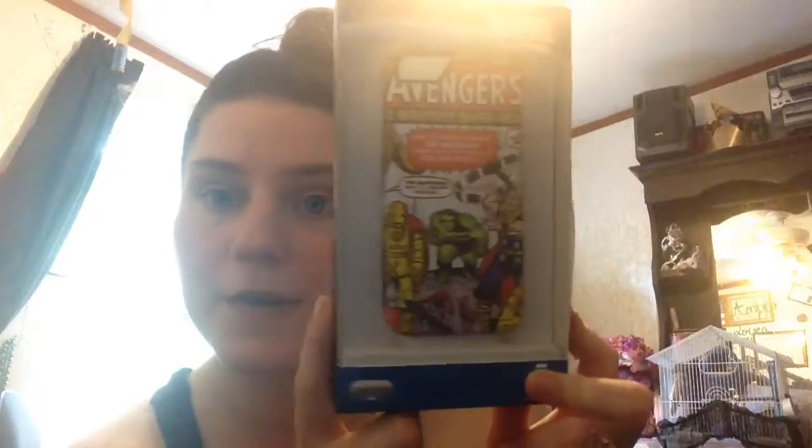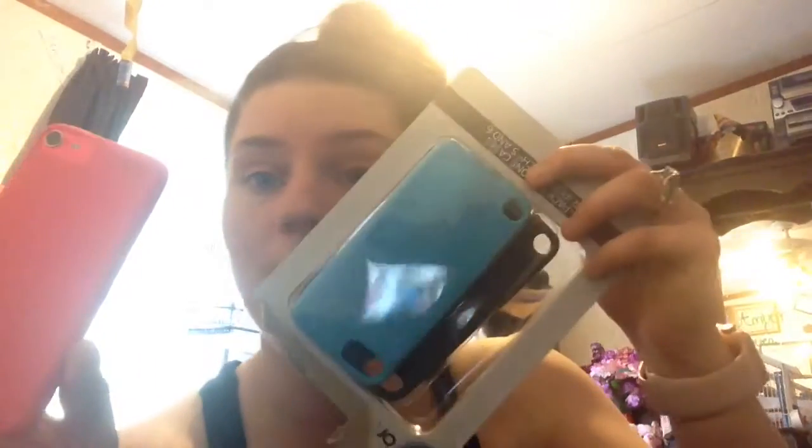I got this case also from Bargain Hunt for three dollars. Then I got the iPod fifth generation, and I got the cases from Walmart.